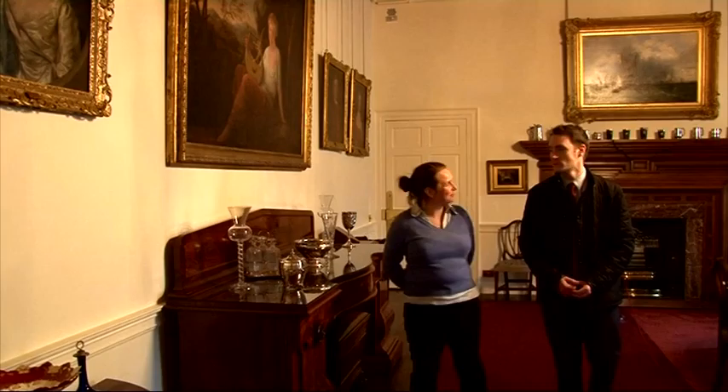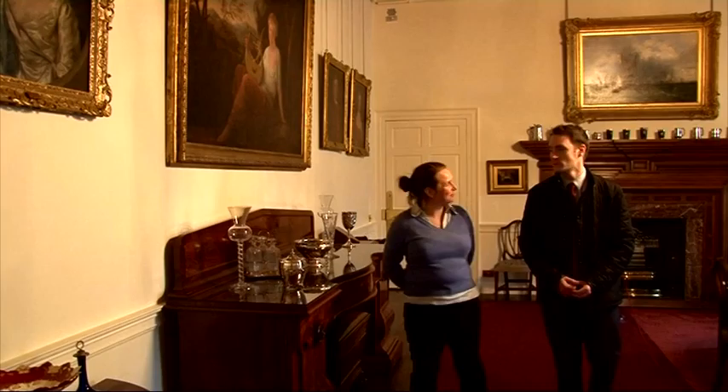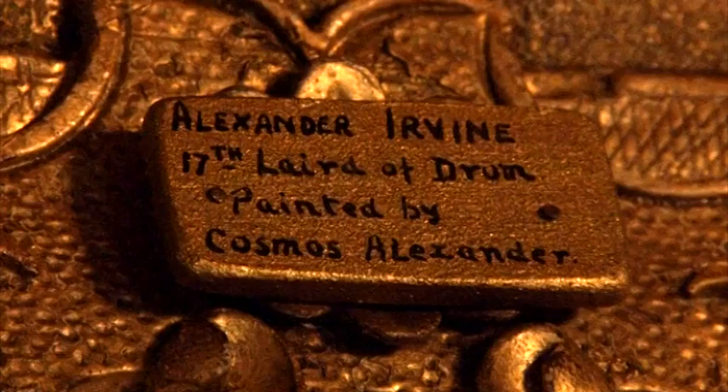Six portraits of the Irvin family have been restored and re-hung here, revealing previously unseen detail. These have all been cleaned and brought back, and what you can see now are these wonderful Jacobite symbols within them. If you look closely at the waistcoat of the laird that fought at the battle alongside Cosmo Alexander and Bonnie Prince Charlie, you can see the oak leaves that were the secret symbols of the Jacobites.